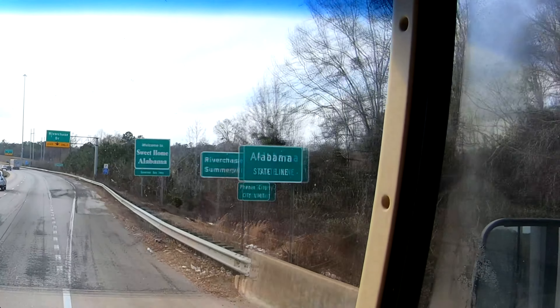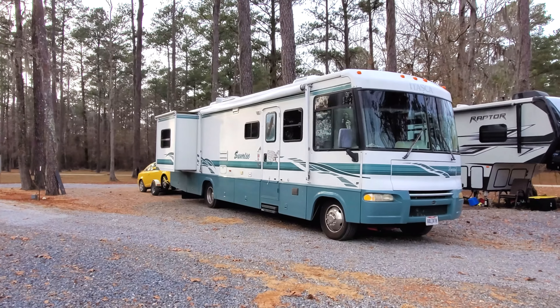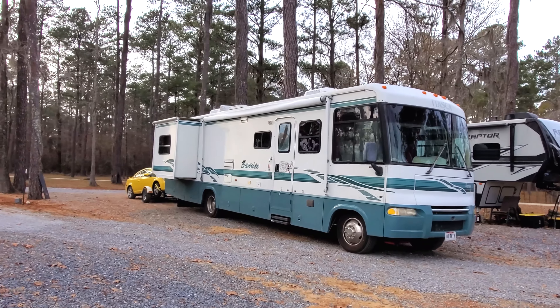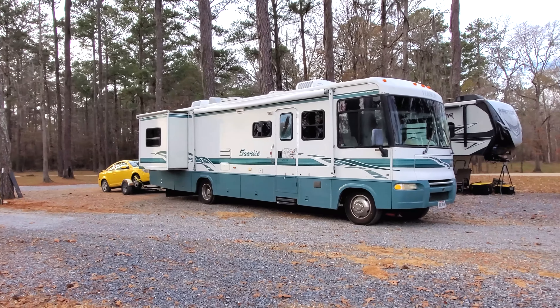Welcome to Sweet Hull, Alabama! Okay guys, we are here. We just got set up and I am so excited — I can't even stand it. My heart is going like a jackrabbit. This is our site for the night. We got full hookups, and behind me is this amazing lake that we're looking out over from our front windows.